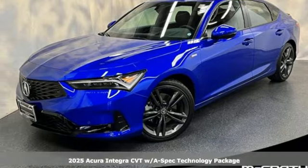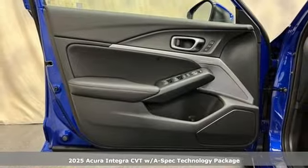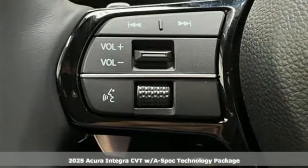Here's a new 2025 Acura Integra. Equal parts dazzling performance and gratifying refinement, the Integra is great for thrills or chills.